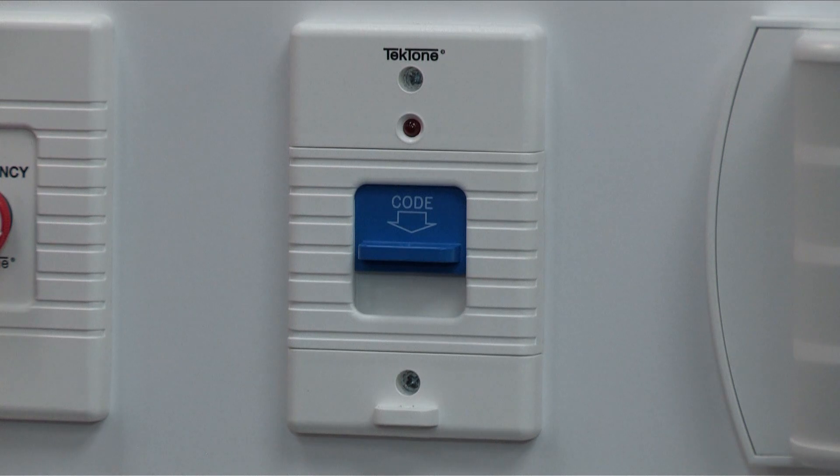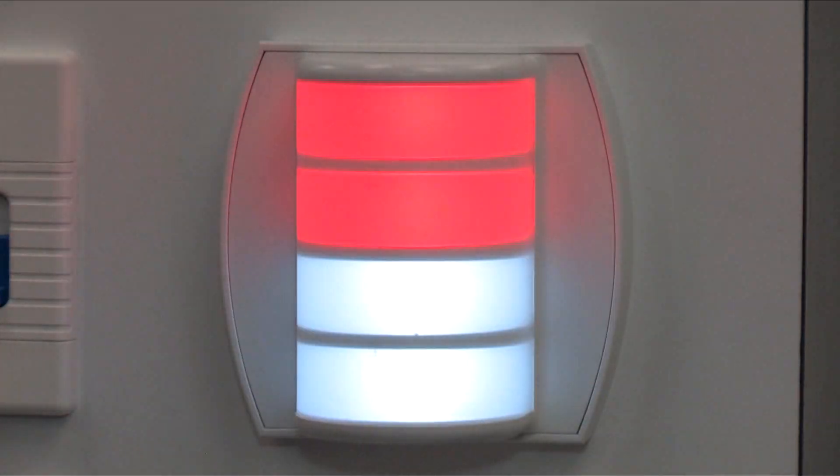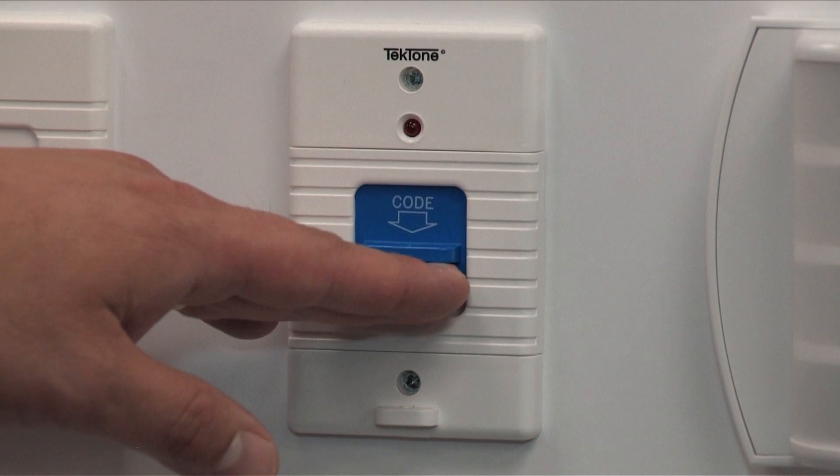Another switch we have on this system is our code blue switch. That's to alert doctors of a massive emergency.